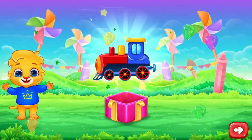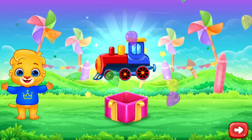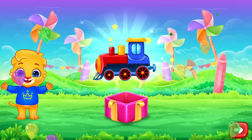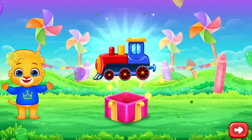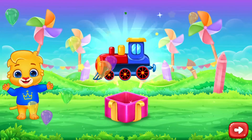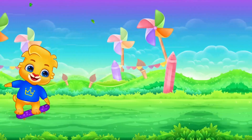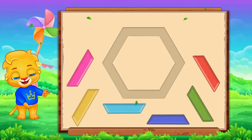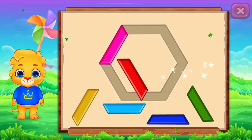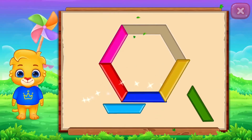It's a hexagon! Perfect! Well done! Nice!